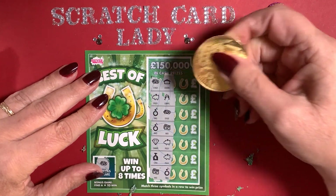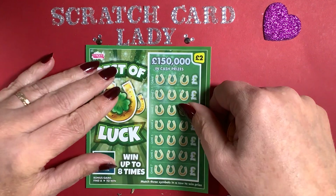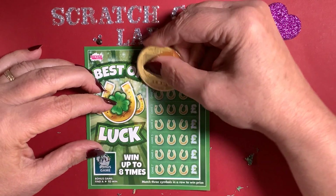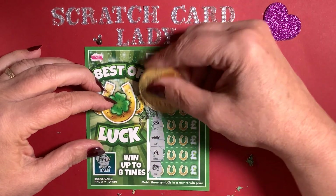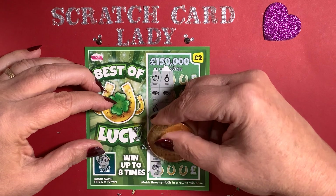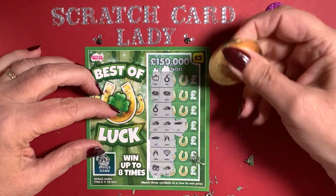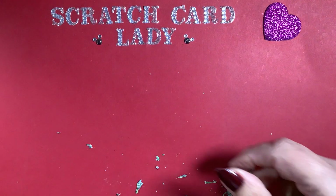If there are any other charity cards you see out there that you think would be good to scratch, let me know. I know there are some that Morrisons do but I haven't got a Morrisons near me. Checking this one — no doubles on that one. Two stacks, gold, a ring, two golds, champagne and a card — nothing there.